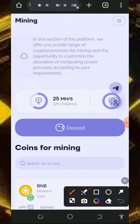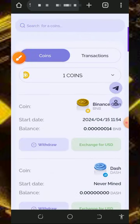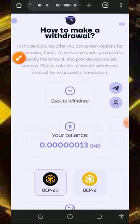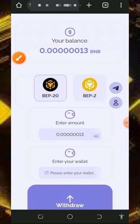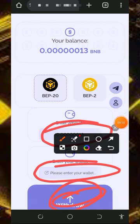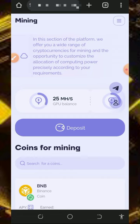Once you've mined enough balance, you can place a withdrawal. Go back to the three horizontal lines at the top of the screen and tap on the 'Withdraw' button. Select the cryptocurrency you want to withdraw — since we've been mining BNB, we'll withdraw BNB. Choose either BNB Smart Chain or BNB Beacon Chain. Tap on BNB Smart Chain, enter the amount you want to withdraw, enter your BNB Smart Chain address, and tap the withdrawal button. You'll receive your payment within 24 hours.